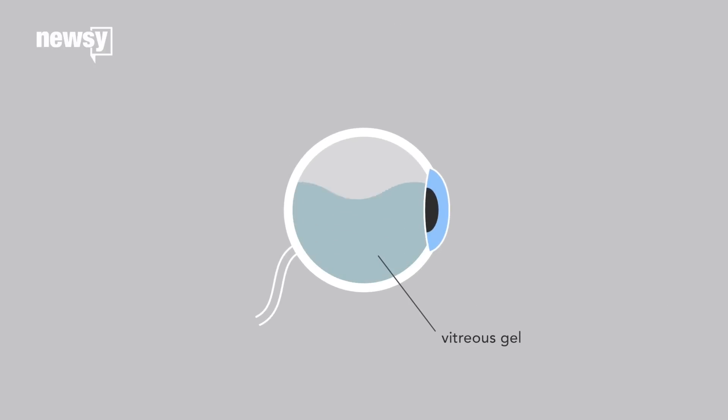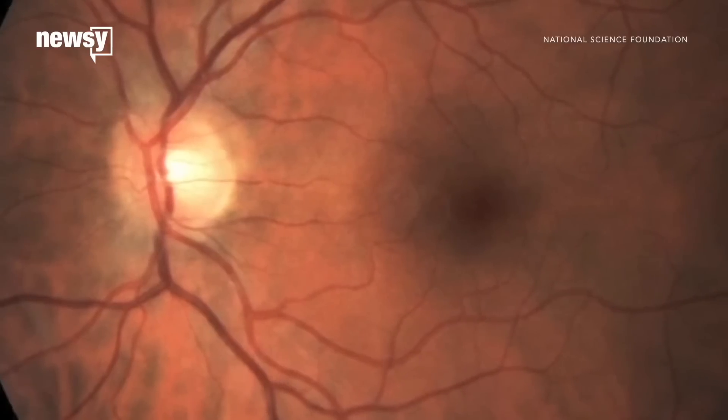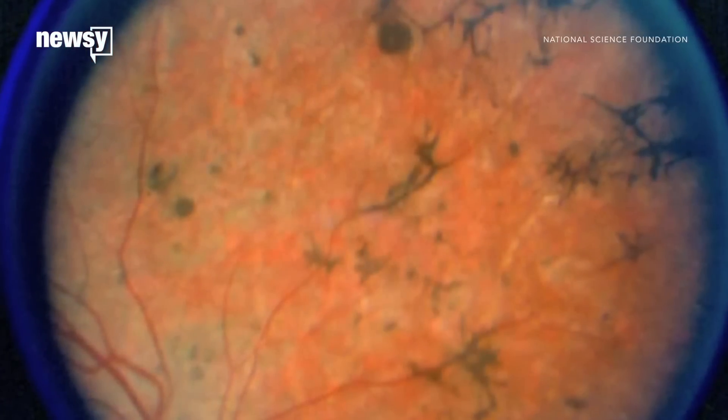Floaters are part of the vitreous gel between the eye's lens and retina. The dark shapes are created when sections of the vitreous pull fine fibers away from the retina. It's a common sign of aging, though other things like infection, inflammation, and hemorrhaging can also cause eye floaters.